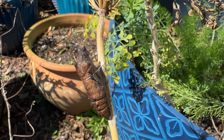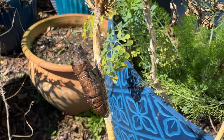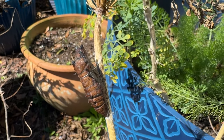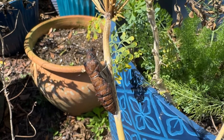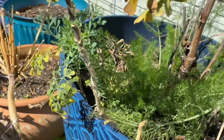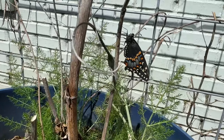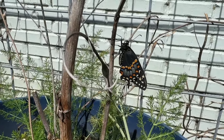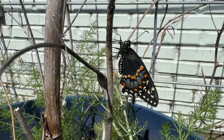I have eight eastern black swallowtail chrysalises left, and this one is so dark - I wonder if it's the next one that's going to emerge. It's very exciting because it's warm enough for them to live out here now. Today it's getting up to about 63 degrees and the whole week is going to be pretty warm, so I think they're going to make it.